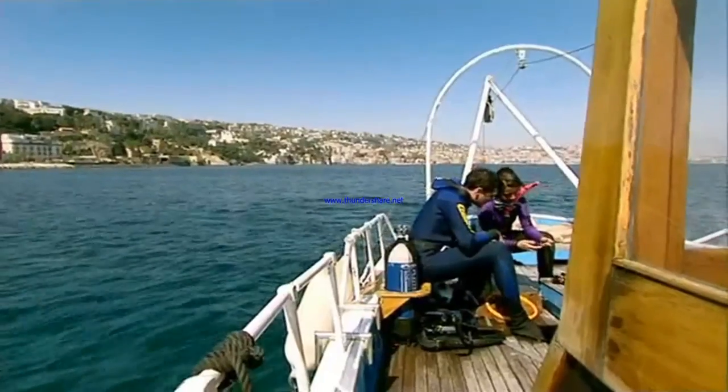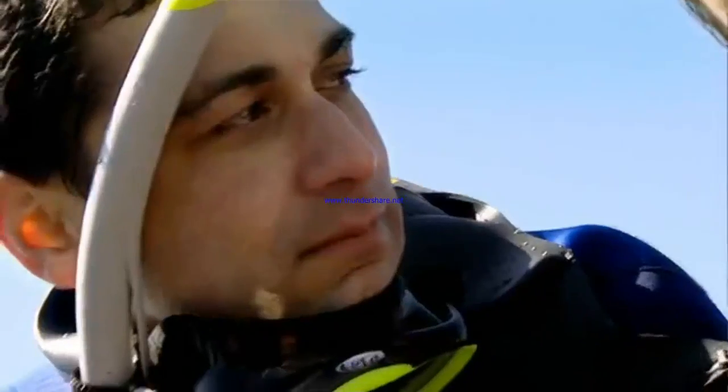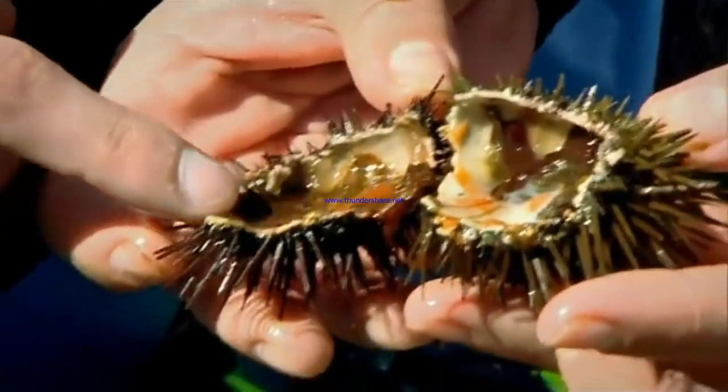The inside of a sea urchin consists almost entirely of its reproductive organs, or gonads. Look how big they are. You can recognise this is a male — you see here? These are the gonads, and the white part is the sperm.